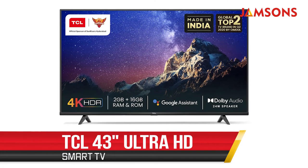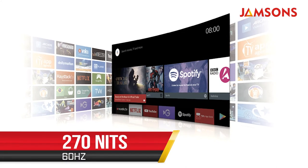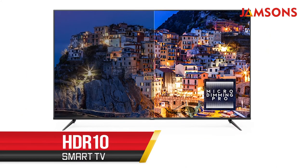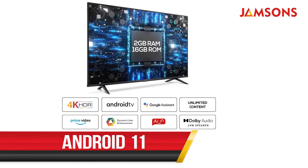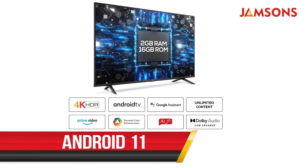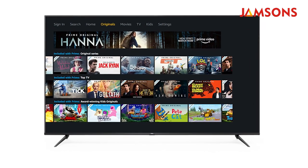Next up is the TCL 43-inch Smart TV, an ultra HD LED TV with a refresh rate of 60 Hz and a brightness of 270 nits. It also has HDR10 support and Dolby Vision. The TV runs on Android 11 and supports streaming platforms including YouTube, Netflix, Hotstar, Amazon Prime, and Google Play Store.